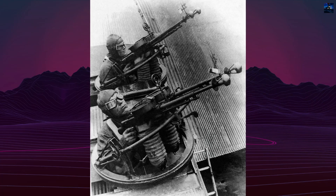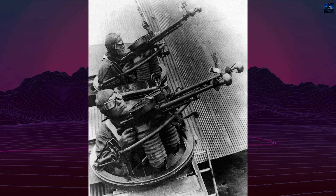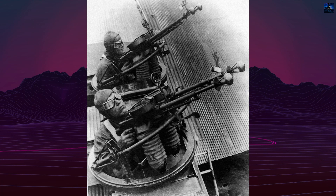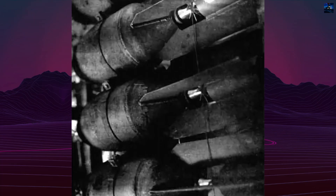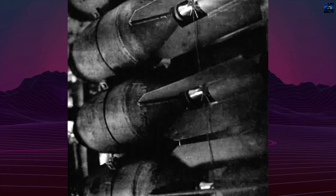Armament consisted of multiple 7.62 mm machine guns placed in turrets on the nose, fuselage, and under the wings. The aircraft could carry over two tons of bombs, internally and externally, and was capable of transporting paratroopers or even light tanks.